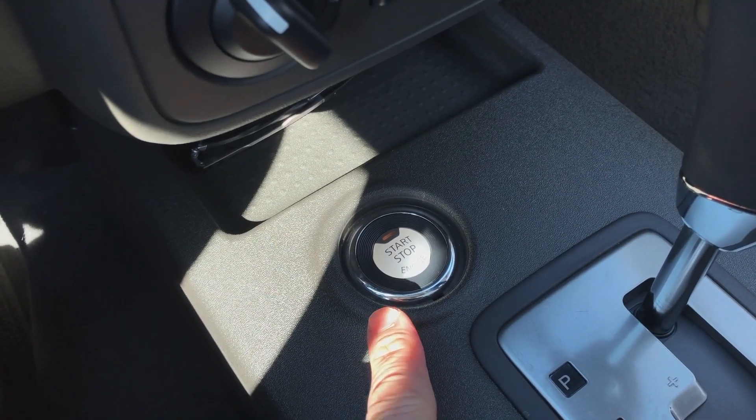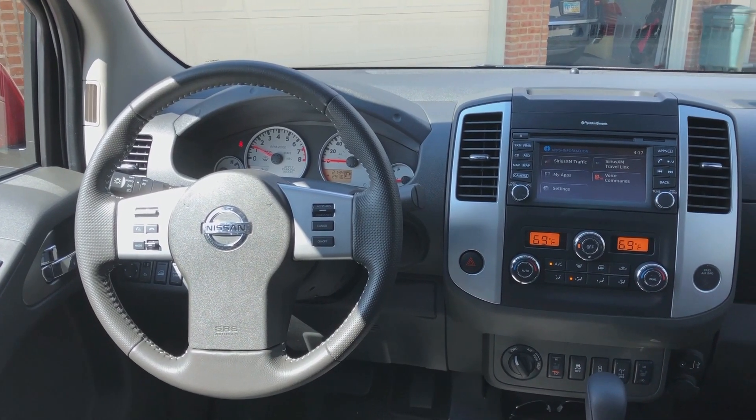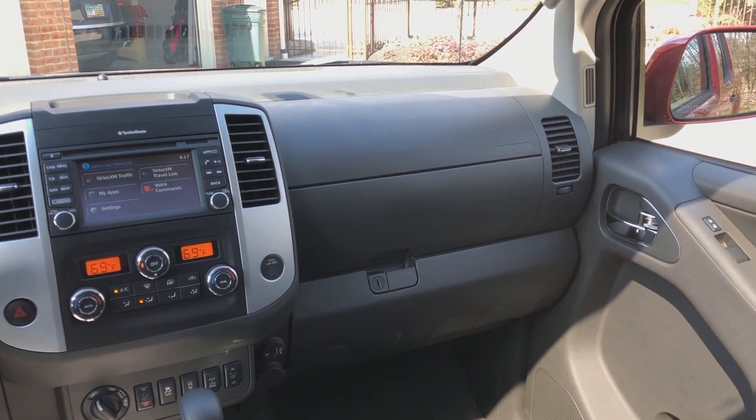One of the new features this year is a push-button start located right down here next to the shifter. The interior is quite similar to the 2019 model. We do have power windows, power locks, a tilt steering wheel, and the leather wrapped shifter knob.